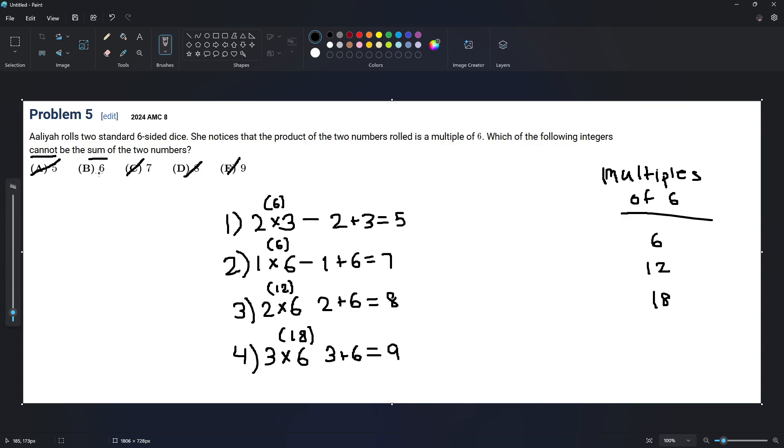So 6 cannot be the sum of the two numbers that she rolls that is a multiple of 6. The answer choice is B.